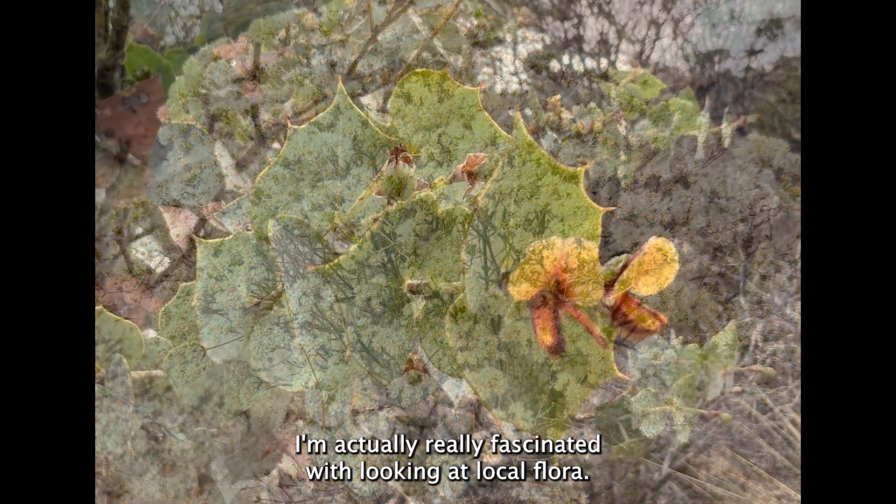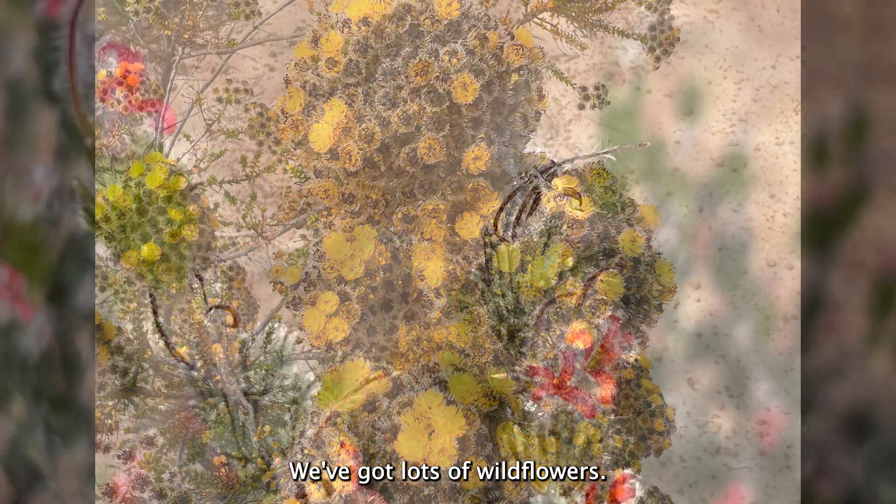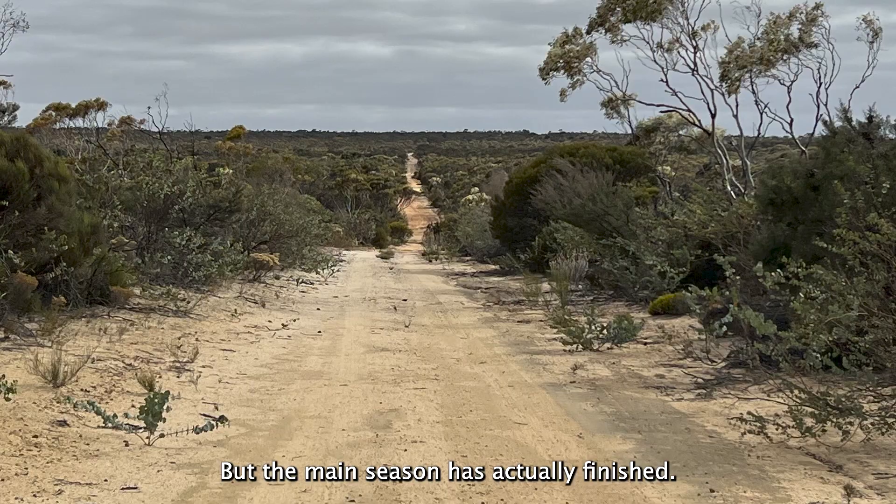I am actually really fascinated with looking at local flora. We have got lots of wildflowers — there are some still sticking around but the main season has actually finished.